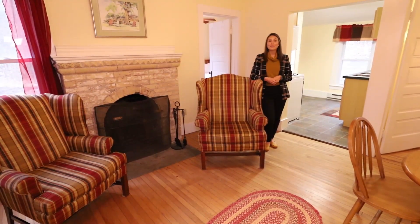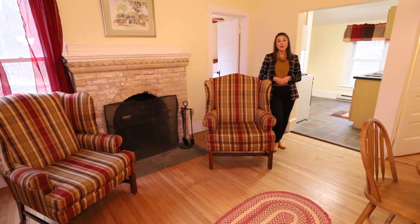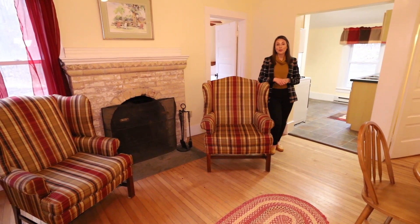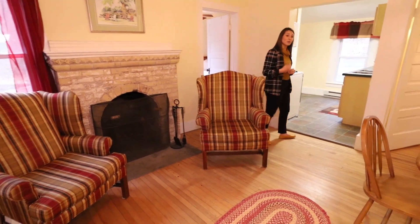As you can see, I'm standing in the living area of Hickory Cottage. This cottage is super cozy. It has a wood-burning fireplace over here to my right, which makes it great for a chilly morning or even a fall evening. I'm going to take you guys into the kitchen now, so just follow me.